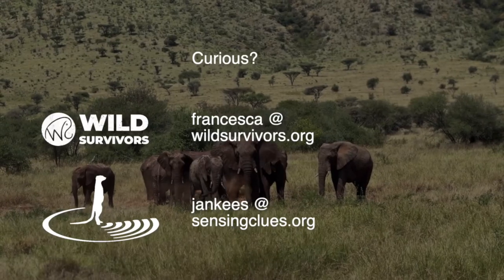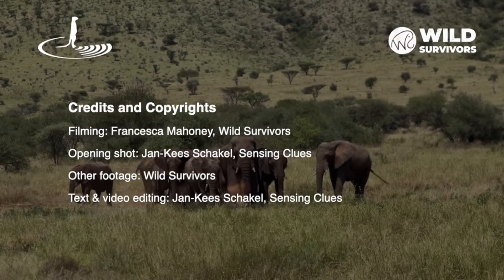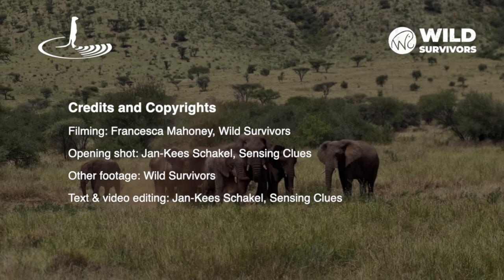This was a video from Wild Survivors and Sensing Clues. Visit our websites if you want to work with us or if you want to support us financially. Together, we turn wild spaces into safe havens.